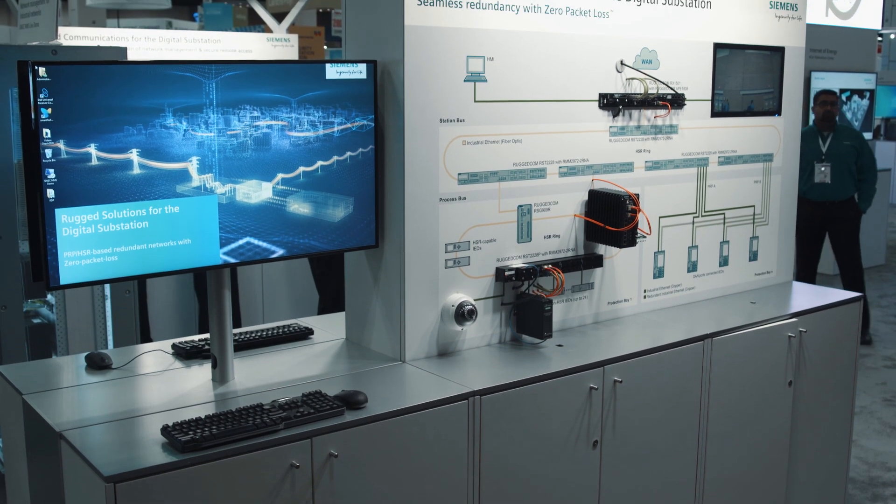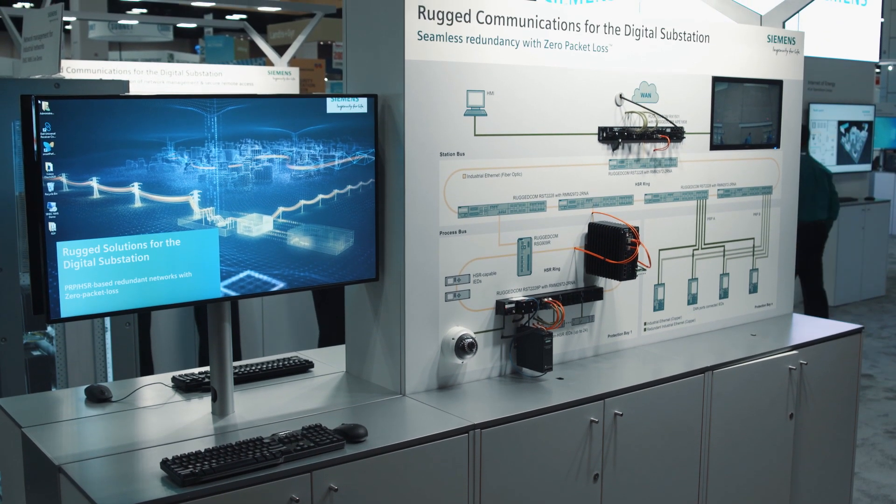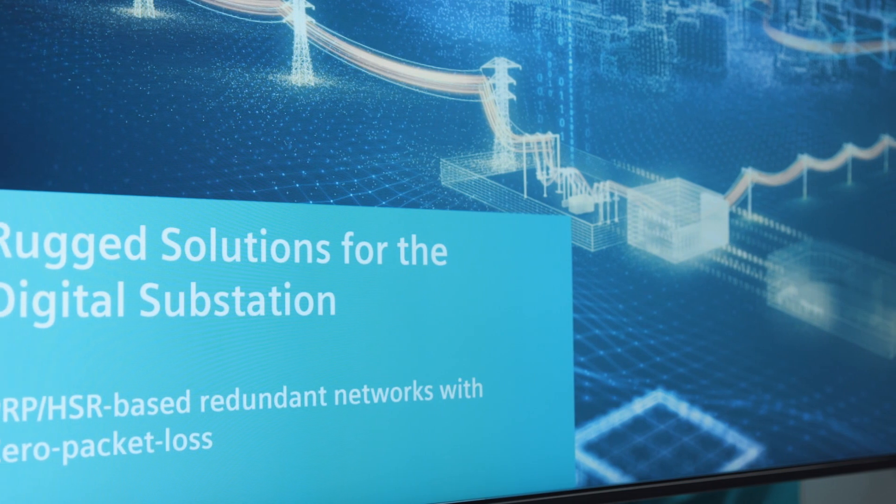100% availability in all scenarios is ideal but realistically unattainable. However, we can still design highly robust networks by eliminating communications disruptions due to single points of failure. This is possible with network designs using the zero packet loss technologies PRP or HSR, as defined in IEC 62439.